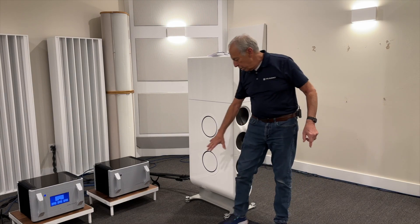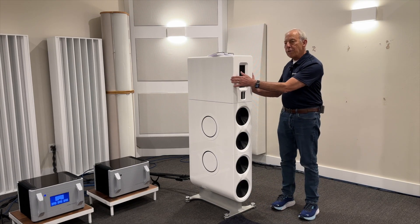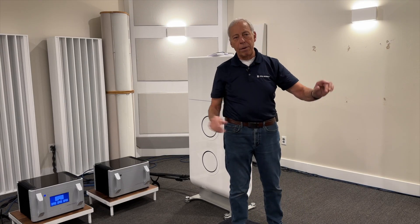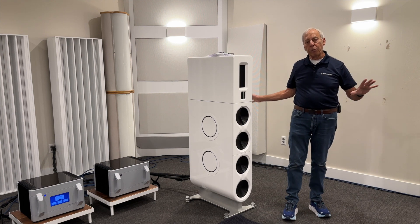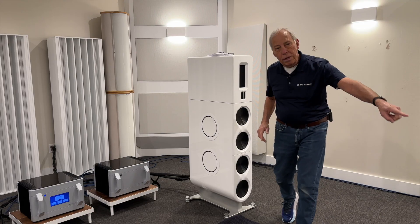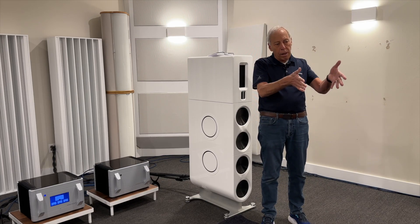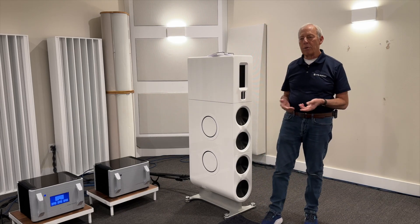Now, if you put a sub right here, you're not going to accomplish anything. Why? Because it's not that the speakers aren't putting out the appropriate bass frequency — it's where they are in the room relative to where you are sitting. There's a null caused by standing waves in this room. In order to get bass at your listening position, you have to place a subwoofer in a different part of the room where the null doesn't happen at the listening position. And then together, you have great bass.